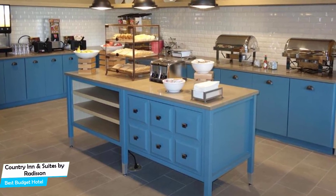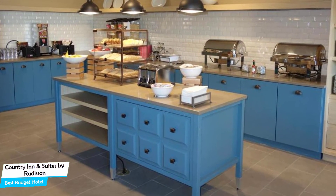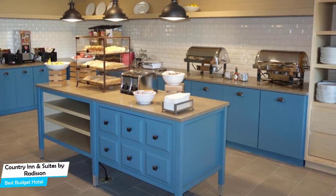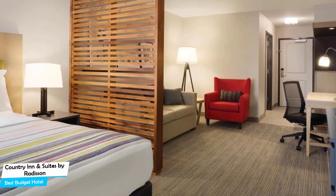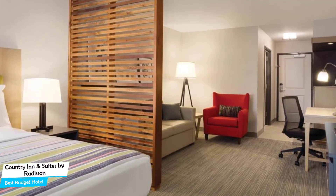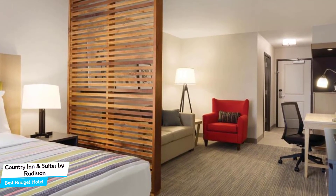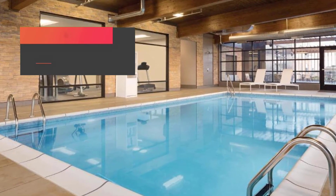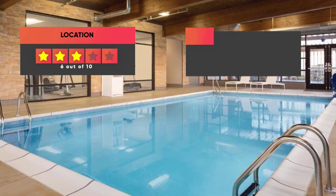Most of the rooms have air conditioning, private bathroom, flat-screen TV, minibar, bath, free toiletries, bath or shower, towels, desk, refrigerator, telephone, ironing facilities, hand sanitizer, wardrobe or closet, clothes rack, and more. Prices can vary depending on the room size and things the room has to offer. Here are our ratings for this hotel.